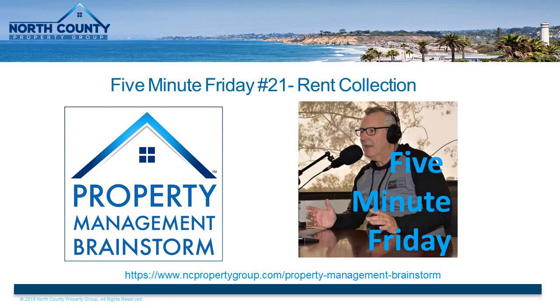If we hit day three and rent is still not paid, we are on it. We're calling them, texting them, emailing them to remind them rent is due and that they should pay right away to avoid those late fees or any other actions which might ensue.